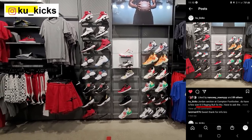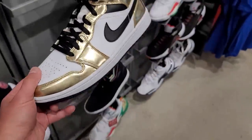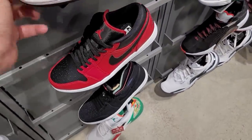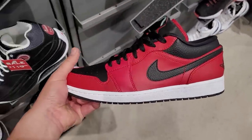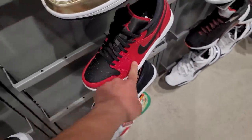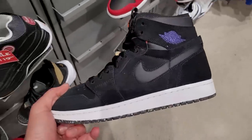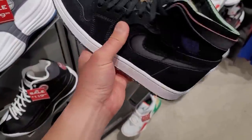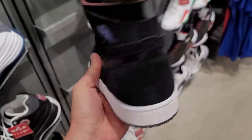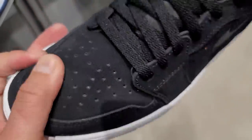Nothing too crazy in the Jordan section so far. We've seen this at every spot. They do also have these - the Jordan One Low Reverse Bred 2.0s. Not too shabby. I do prefer the original one. They also got the CMFTs, and the material on these, man - they're super nice, super freaking nice. And you know they're comfortable as hell.